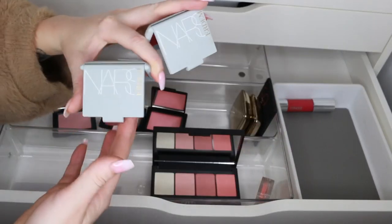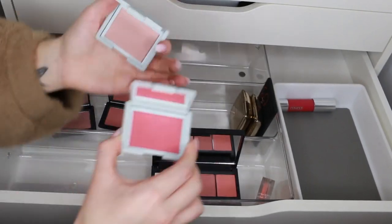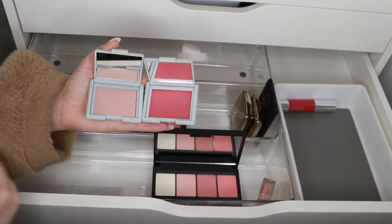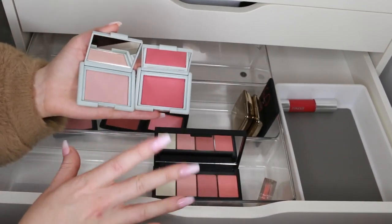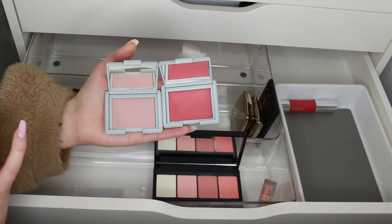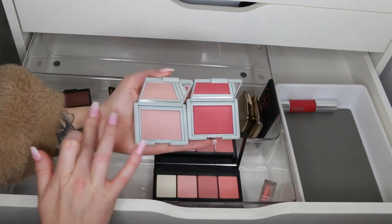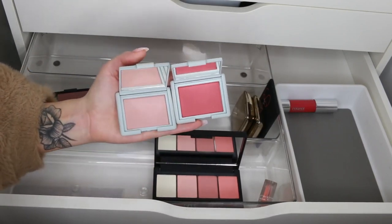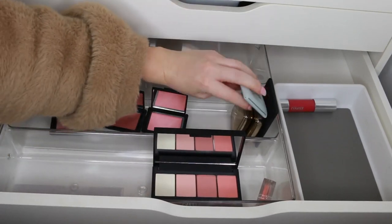These are from a very new NARS collection — the Erdem collection. We have 'Loves Me' and 'Loves Me Not.' I love that — it's so cute. This is a beautiful deeper peachy pink, almost like Orgasm but deeper with a shimmer. Then we have this really pale shade — nice for fair skin or as a blush topper. I can't see myself reaching for the paler one because if I want a blush topper I'd probably do a highlight. So let's get rid of that one — but I'll keep the deeper one, it's limited edition and I do love my limited edition NARS stuff.